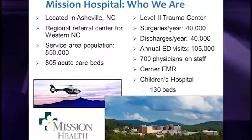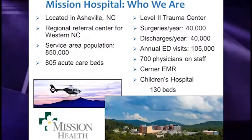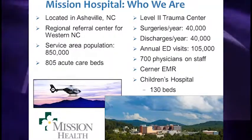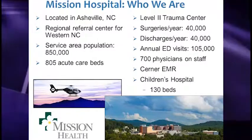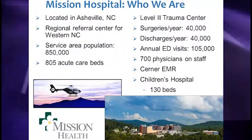Mission Hospital — who are we? We are located in Asheville, North Carolina, embedded in the Blue Ridge Mountains, and we are a regional referral center for Western North Carolina. We have about 800 beds and 700 physicians on staff. We use Cerner as our EMR, and we have a children's hospital within our hospital, which is important because of the drug shortage story we're going to share today.